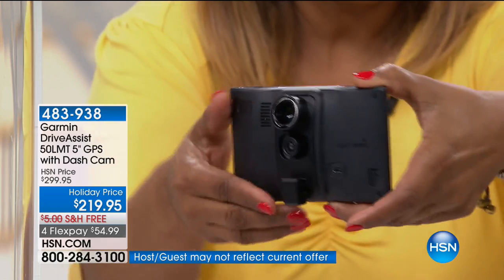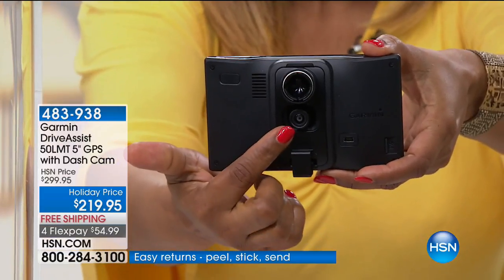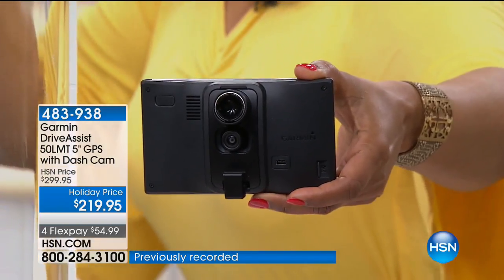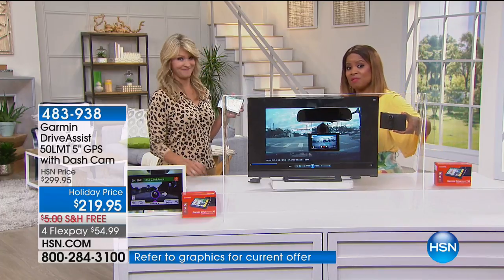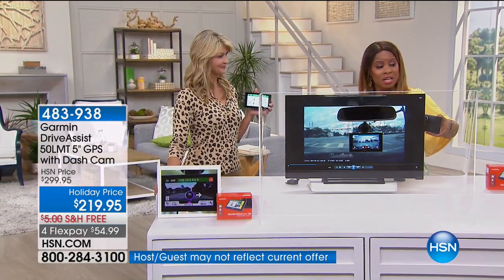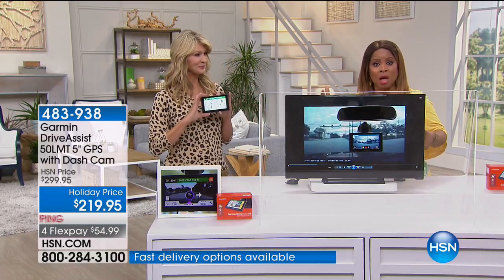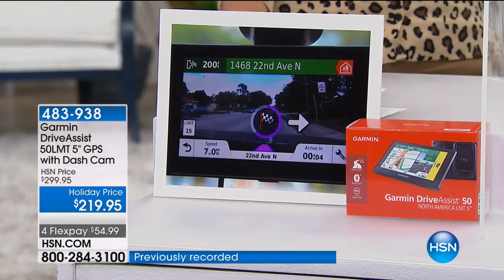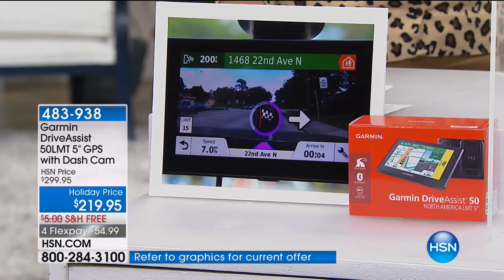Why is the dash cam important? If there's an accident — my story versus your story — we now have evidence. We have only 500 of these available, a very limited quantity. Over 650 were ordered earlier, it's been so popular. If you like what you hear, you should order early — this could be one of the final chances. It's the only show of the day. It's $43.99 with free shipping.